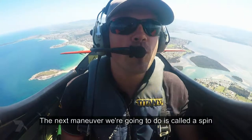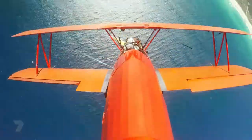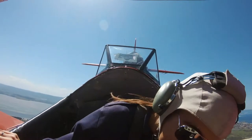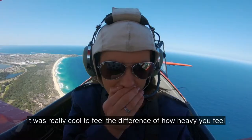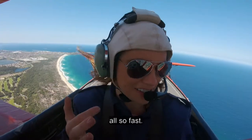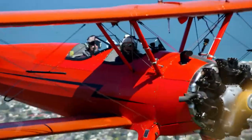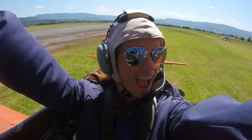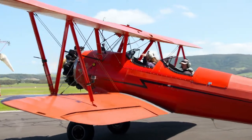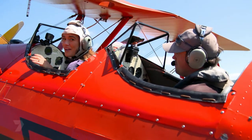The next manoeuvre is called a spin. We're going to make the airplane go forward and rotate at the same time. My body feels so heavy. It was really cool to feel the difference of how heavy you feel and then how light you feel, all so fast. Today you've experienced up to 4G and down to zero, so it's quite a good go for your first time. Did you see me go upside down? I felt so heavy, and then all of a sudden I felt like I was floating. It was really, really awesome. And I didn't even need my spew bag.